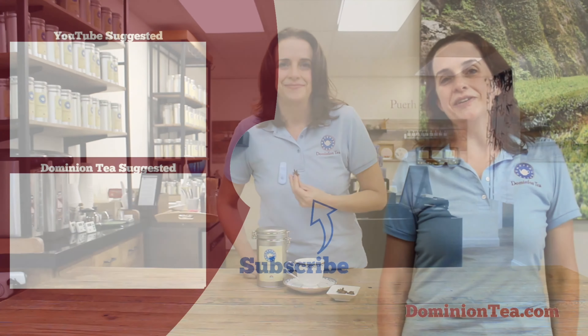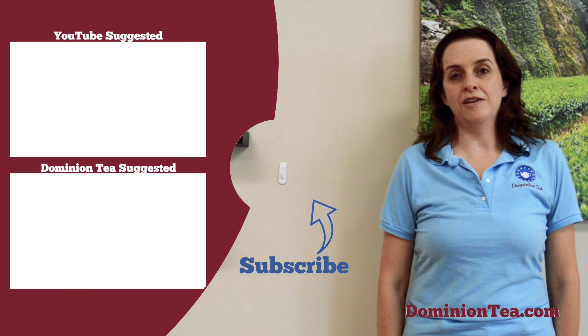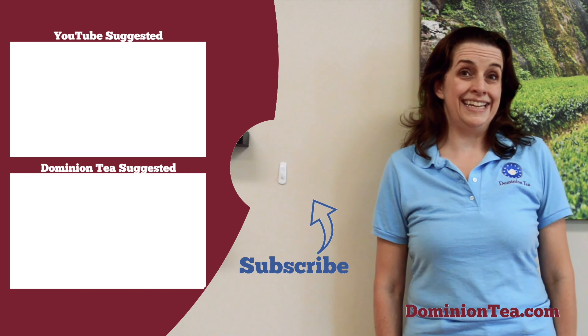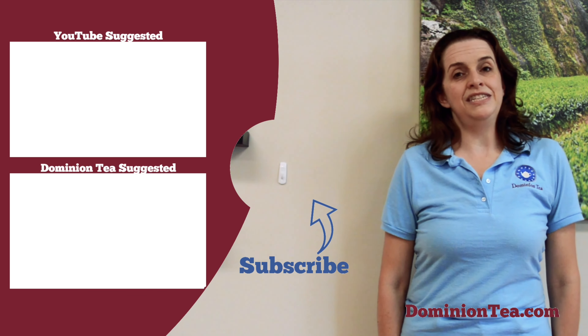As you're out exploring teas, give star anise a chance if it's in there as an ingredient, because it is subtle, it's beautiful, and it does play well with other flavors. Hit the subscribe button so you can be notified when we add more videos to our channel, check out the highlighted videos to learn even more about tea, and you can check out all of the teas we talk about in our videos at dominiontea.com.